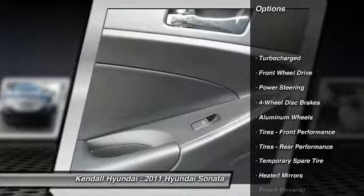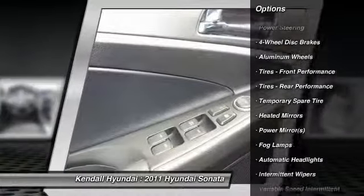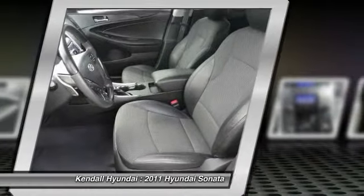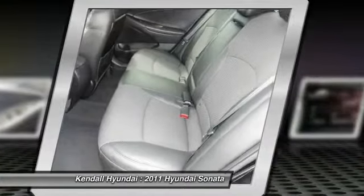Stability control, traction control, anti-lock braking system, steering wheel audio controls, air conditioning, adjustable steering wheel, driver air bag.